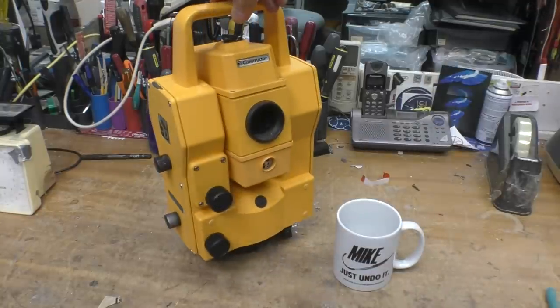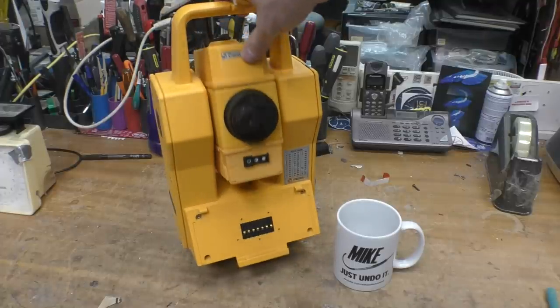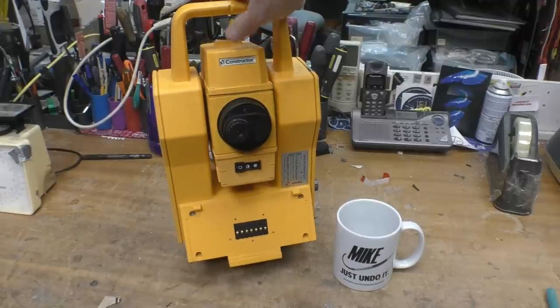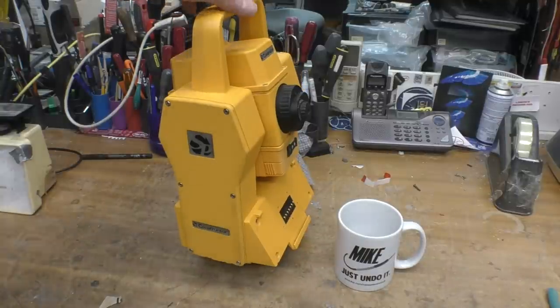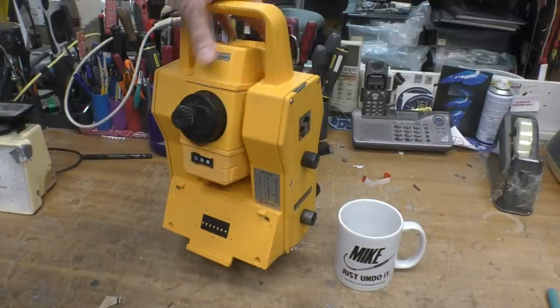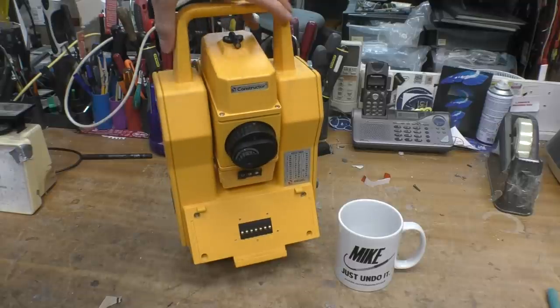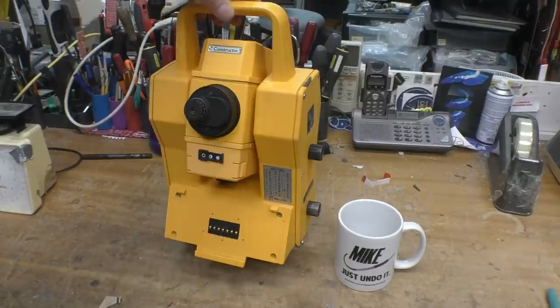So this is probably just the actual sensing and measuring unit. But I'd still expect to see very high precision angular measurement and the laser rangefinder. This is a Spectra Precision Constructor — there are quite a few brands of these available and as far as I can tell they all do pretty much the same job. I'm actually quite surprised there are so many different ones.